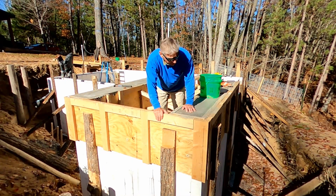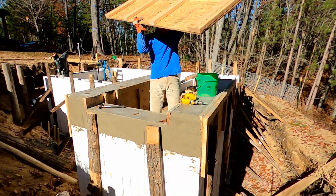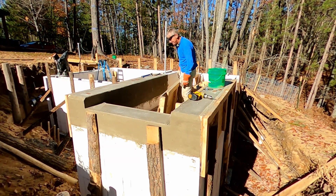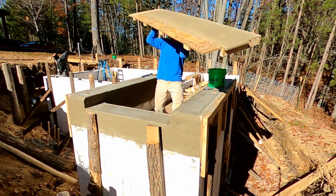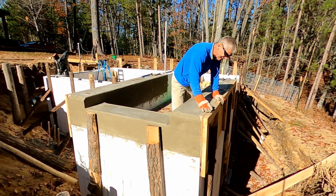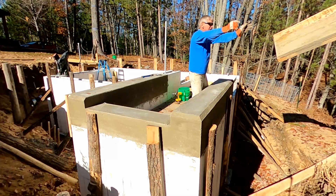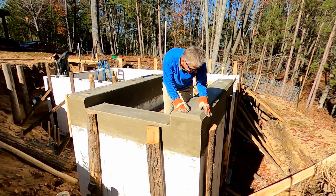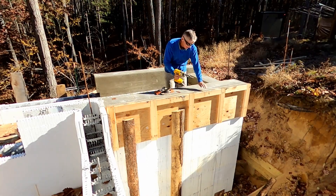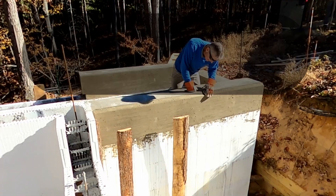We're going to start to strip these forms off of here. Look at that 45 — I'm loving it. Well pleased. All right, we're down to the last form. Looks good.